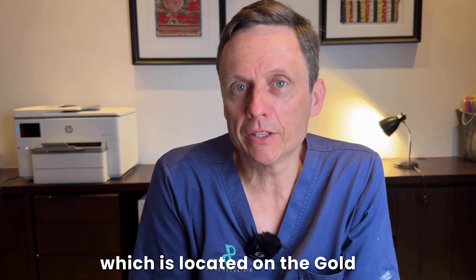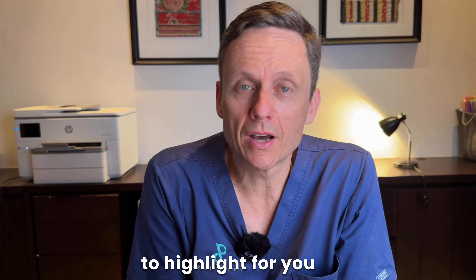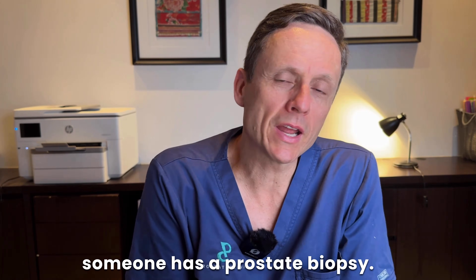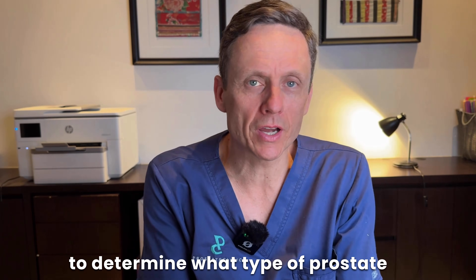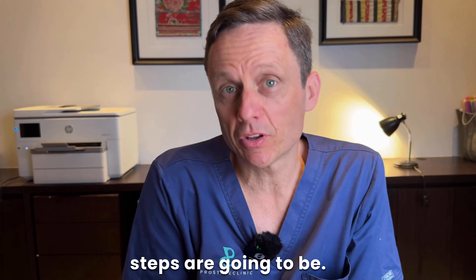My name is Dr. Charles Shabir. I'm a urologist and director of the Prostate Clinic, located on the Gold Coast here in Australia. In the following video, I want to highlight the information that we get when someone has a prostate biopsy and we're trying to understand that information better — to determine what type of prostate cancer you have and what the next steps are going to be.